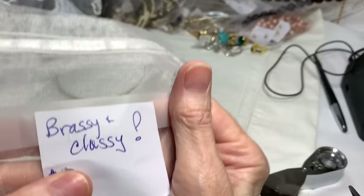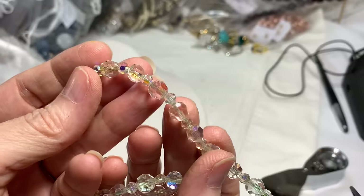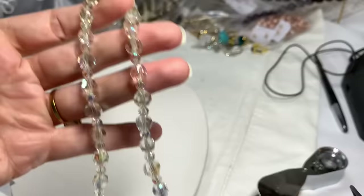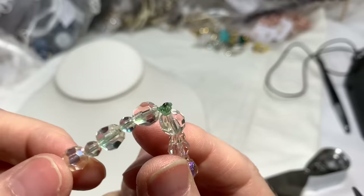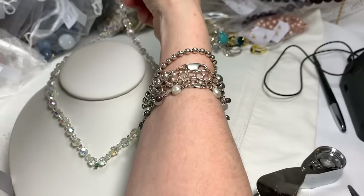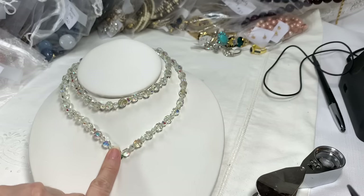Get ready for bag 17, called Brassy and Classy. First we have the stunning AB crystal necklace — so pretty, with round faceted beads and smaller ones in between. It's a very long necklace at 28 inches in great shape, except the clasp is missing — it looks like someone melted it together. But it's a very long necklace with beautiful AB coated stones.